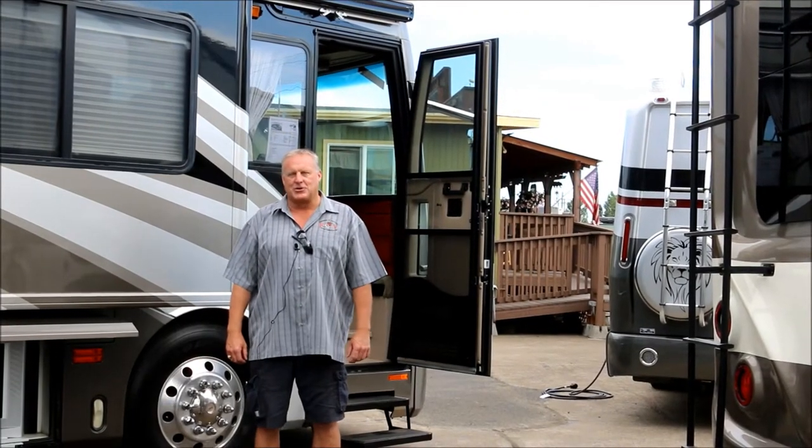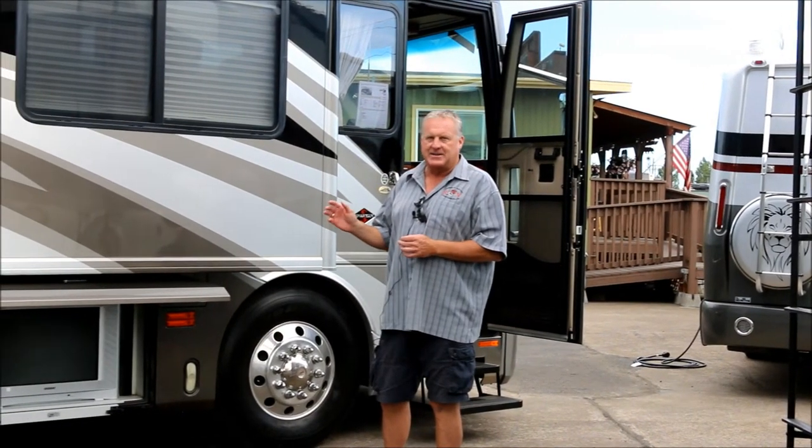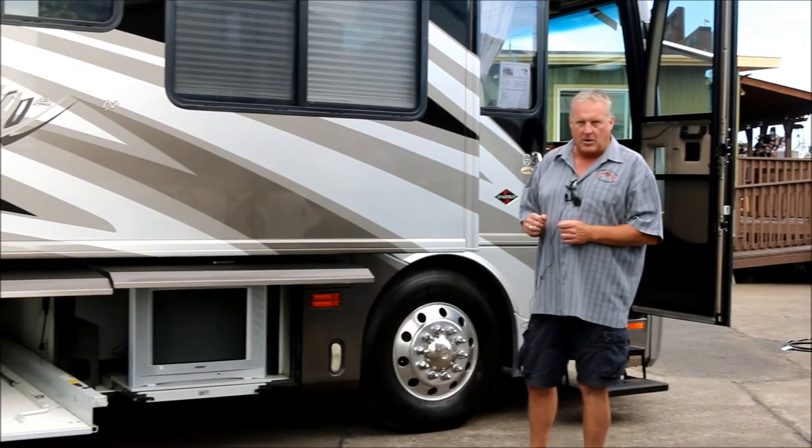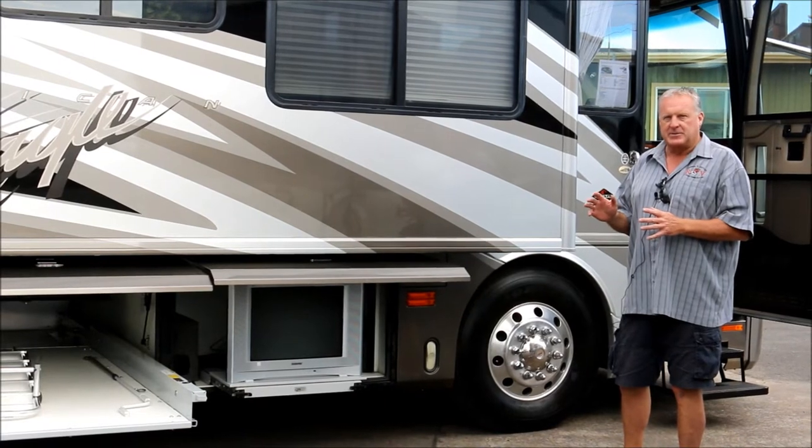Hi folks, my name is Mike Bissette with George Sutton RV here in Eugene, Oregon. Today I'm really proud to show you a really nice pre-owned used high-end diesel. It's a 2004 American Eagle built by Fleetwood — it was their flagship at the time it was built.